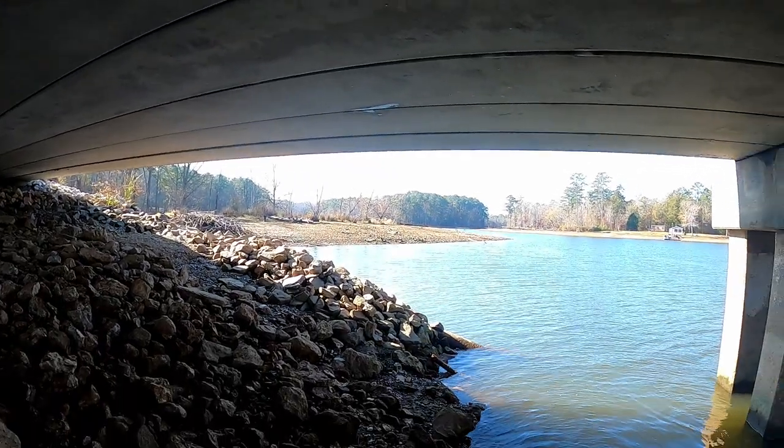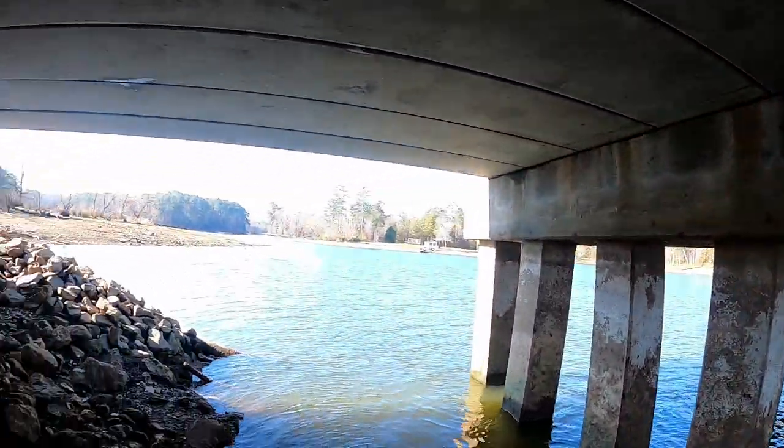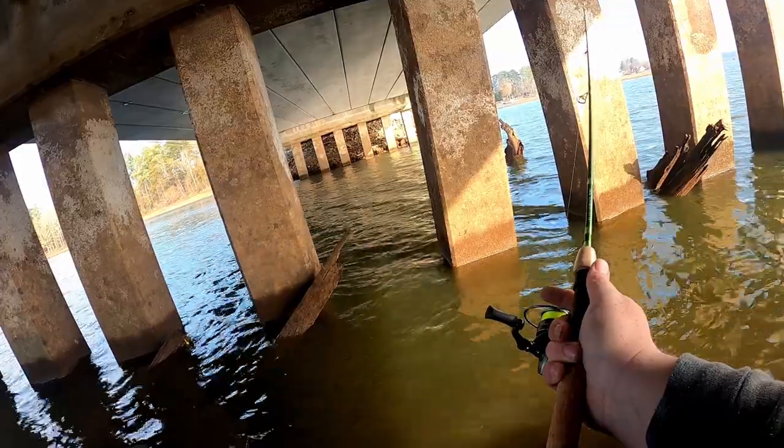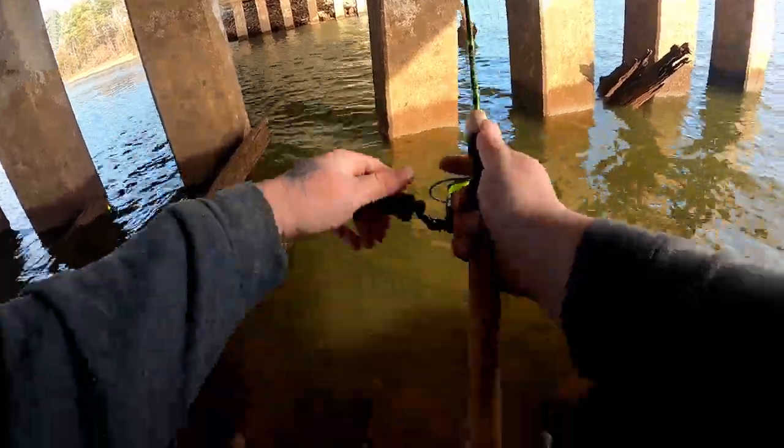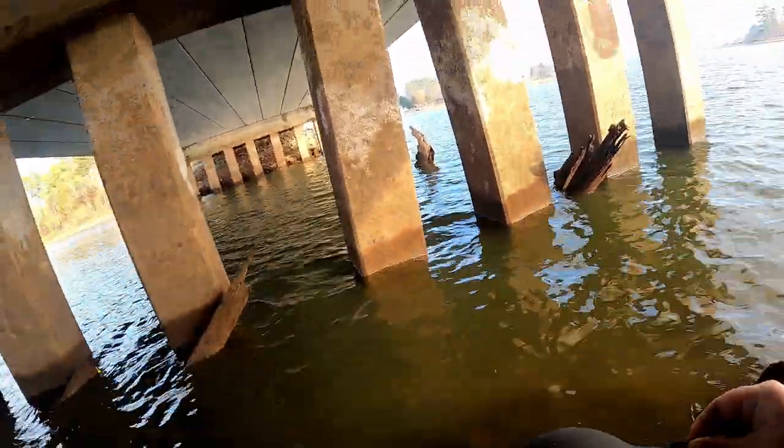Normally the water would be up to about here, but with the six-year drawdown we actually have a rare occurrence where the water's down enough that you can come under the bridge and actually fish. I'm going to put y'all back on the chest cam and explain how I caught these fish — I'll put the catches in the background, then we'll show you the fish and talk about the equipment.